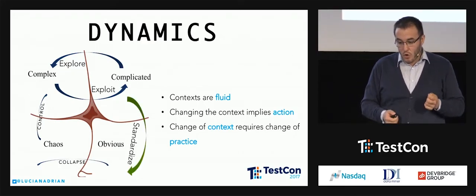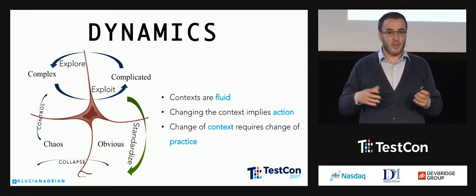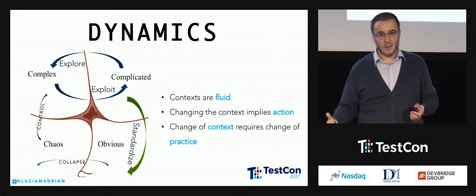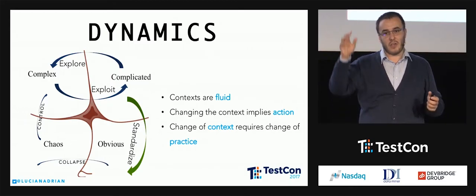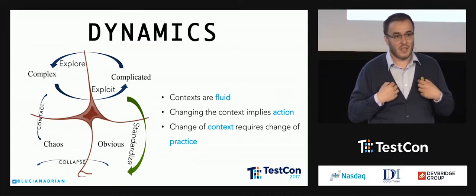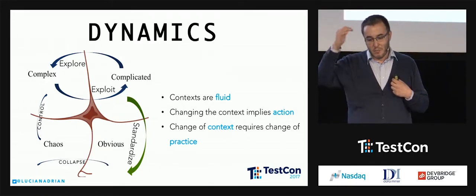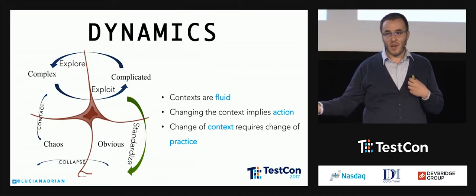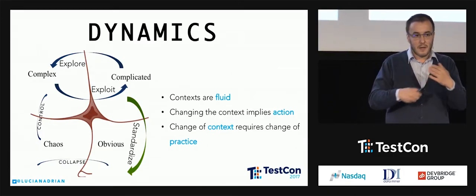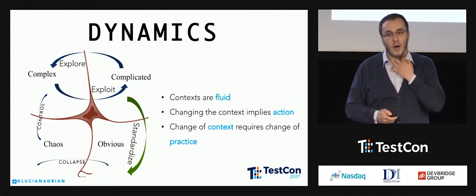From complicated to obvious, most of the way you go is through standardization — you standardize things. Once a test suite has been run hundreds of times and it never fails, you take it as the test that never fails. I call it the most useless test — the one that never fails gives me no information and no learning. I can put it in obvious; I can move on because it's standardized. It's not so useful for me anymore.